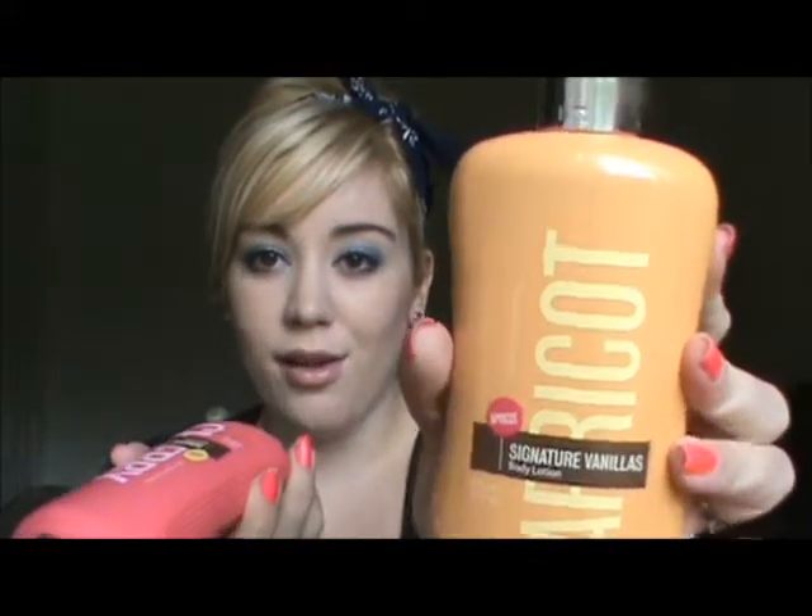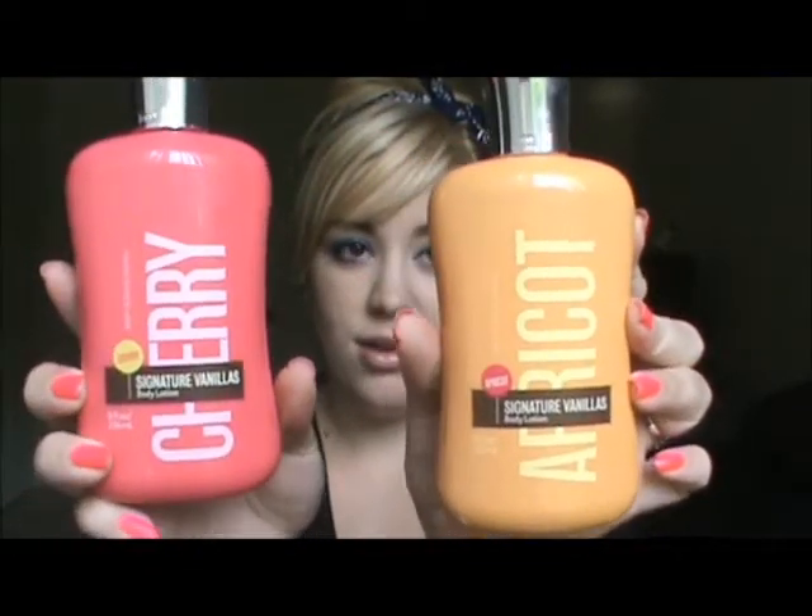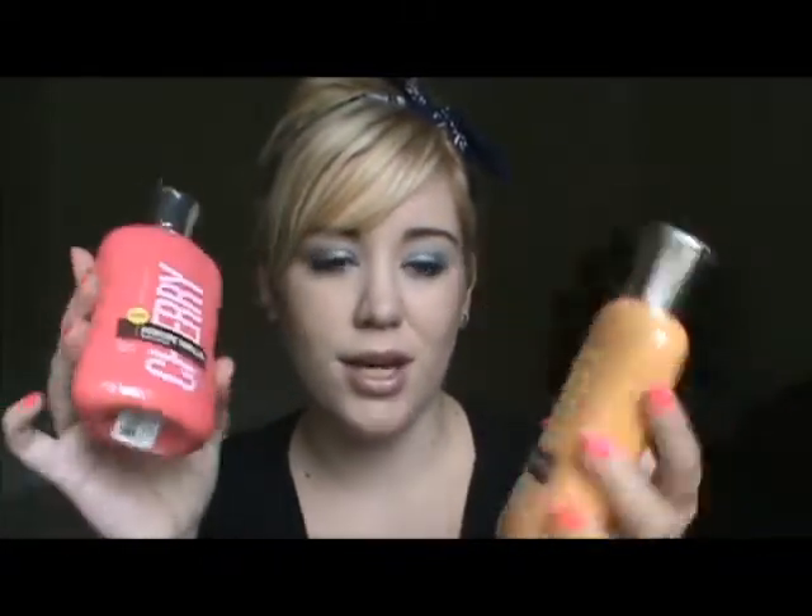I just have two lotions that make my day whenever I grab them — they're the Signature Vanilla line from Bath & Body Works, though I'm not sure if they're still available. I love the Apricot and the Cherry Vanilla. I always get compliments whenever I wear these; everyone's always like, 'you smell really, really good.' It smells really good. Even Chris likes it. And that was it for skincare.